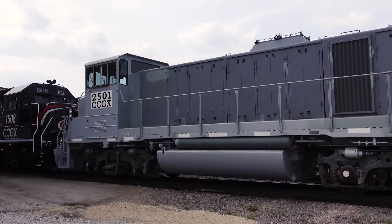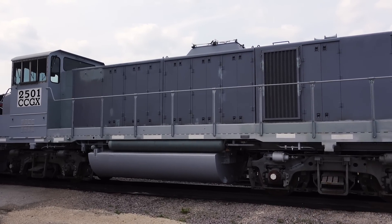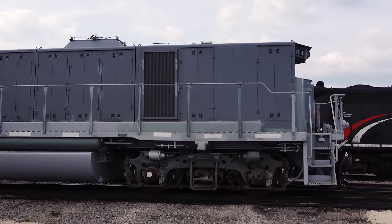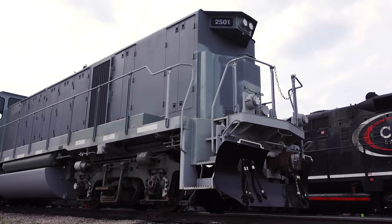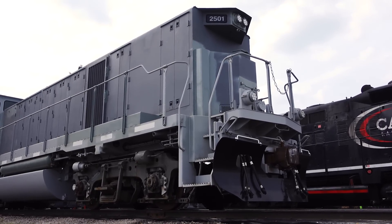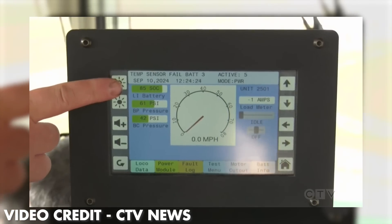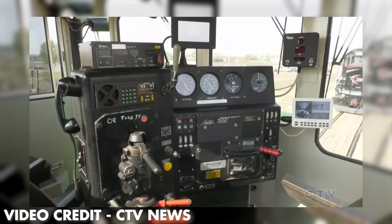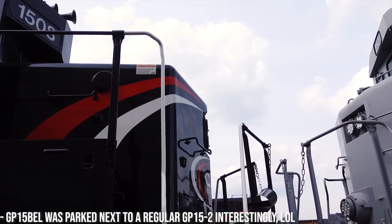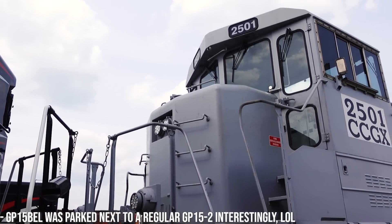The fuel tank is still intact, but since it's not going to be filled with diesel ever again, it's full of concrete to help with adhesion, along with a large concrete slab inside the long hood. Also inside is the air compressor, a 100-amp shore power charging cable, and climate control for the battery and DC traction motor systems. The cab is relatively unchanged, just a new electronics cabinet installed. And like the GP15s originally, it does still have the toilet in the nose, which crews will really appreciate while on the job.